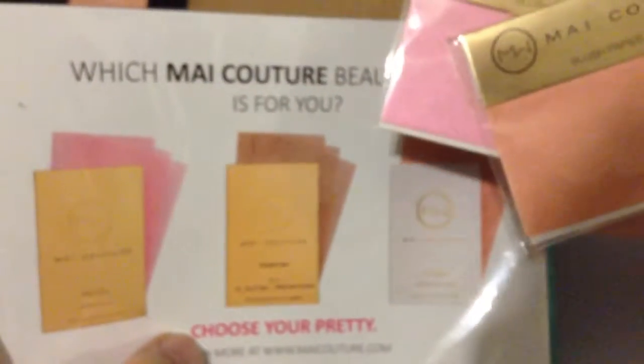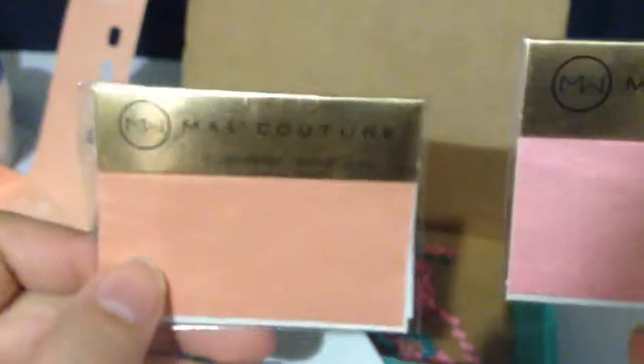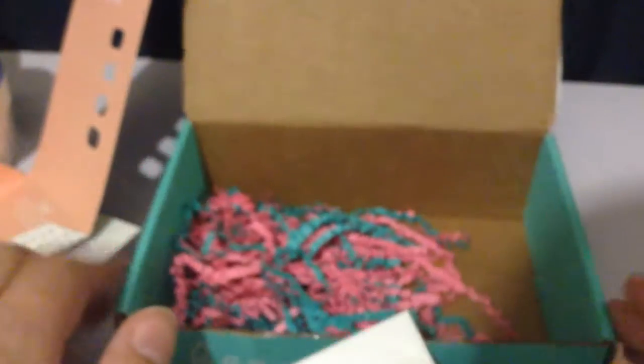Last we have May Couture beauty paper blush papers. There's a warmer and a cooler pink — I would definitely go for the warmer pink. This one is in 'Sunset Boulevard' and this one is in 'Pretty Fall.' I've never tried anything like this before, but these would be great for traveling, so I'll definitely give these a try.